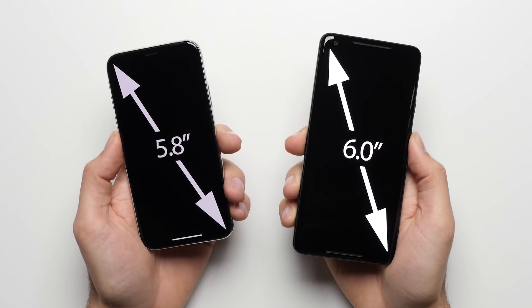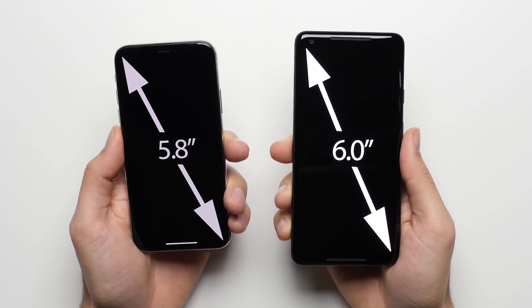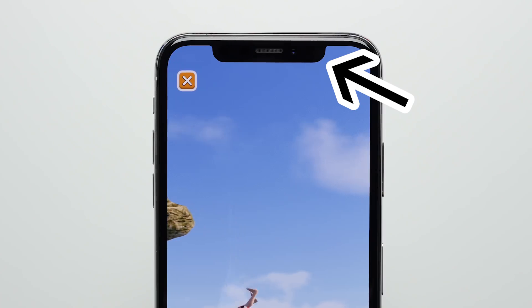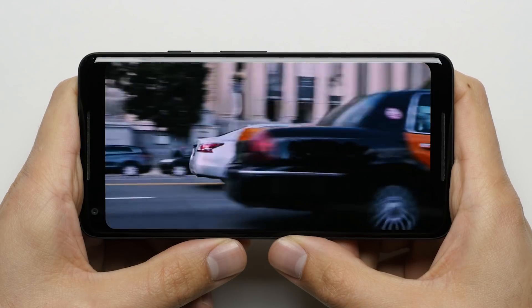Reason number 10: Bigger Screen. The 6-inch screen on the Pixel 2 XL is not only taller and wider than the 5.8-inch screen on the iPhone X, but it also doesn't have a notch cutting into it, making it feel even bigger when watching videos or playing a game.